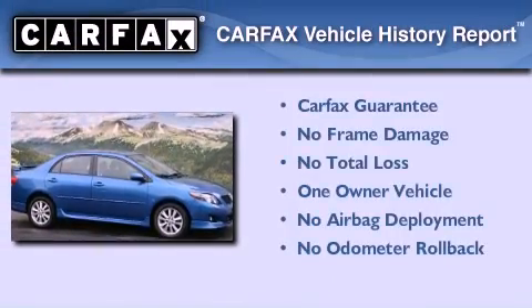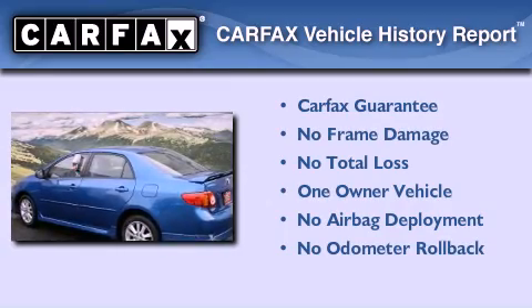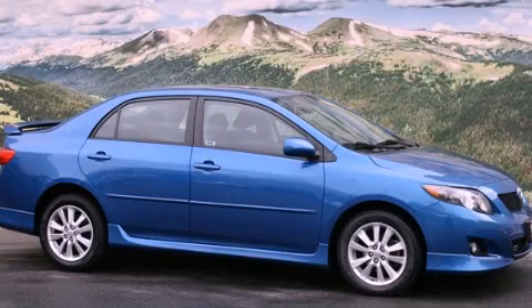This sedan has had only one owner, and it qualifies for the Carfax Buy Back Guarantee. This automobile won't last long at this price. Call and arrange a test drive now.